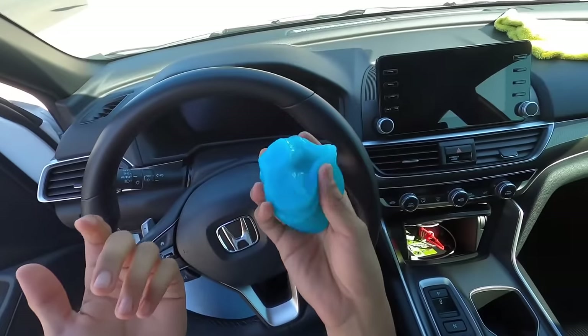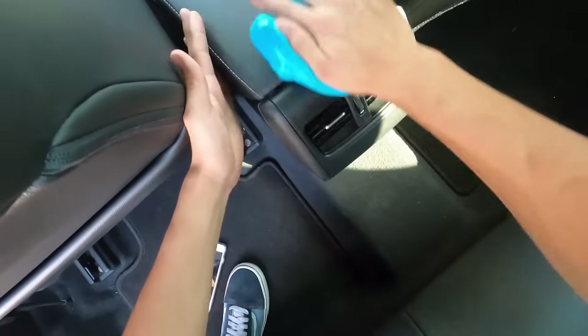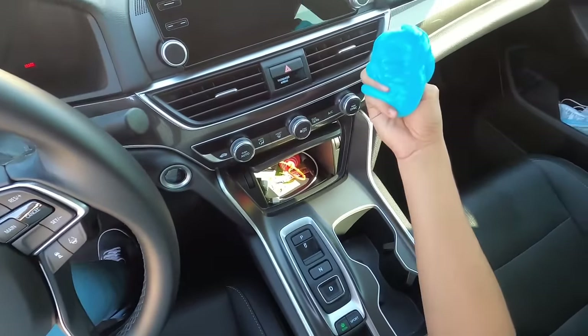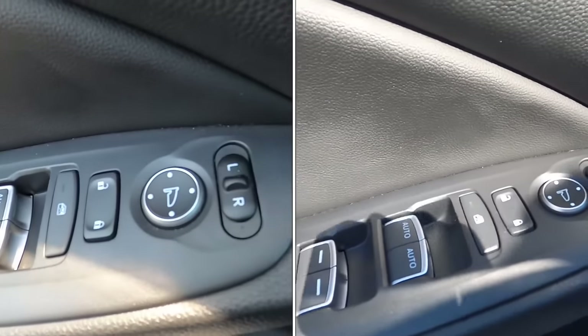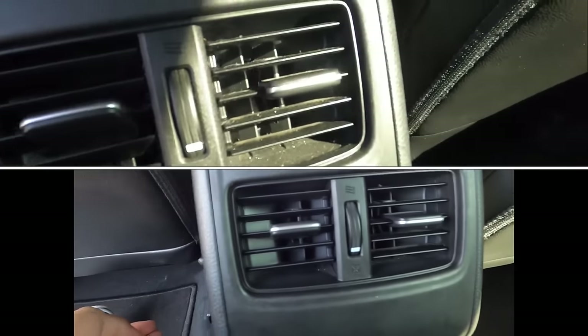This slime car cleaning gel is your right choice for reaching every nook and cranny in your car. Ready for the plot twist? Effortlessly pick up dust, debris, and pet hair with this versatile and gentle putty. Save time and keep your car looking fresh with this reusable and portable cleaning essential.